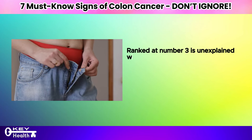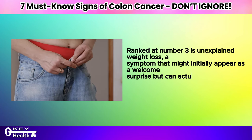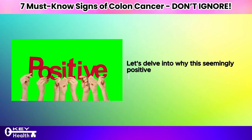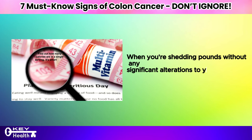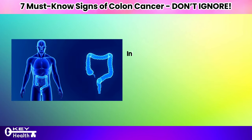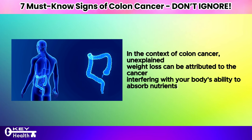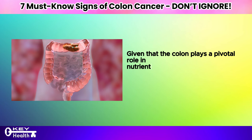Ranked at number 3 is unexplained weight loss — a symptom that might initially appear as a welcome surprise but can actually serve as a red flag, especially concerning colon cancer. When you're shedding pounds without any significant alterations to your diet or exercise routine, it's crucial to take notice. In the context of colon cancer, unexplained weight loss can be attributed to the cancer interfering with your body's ability to absorb nutrients effectively.